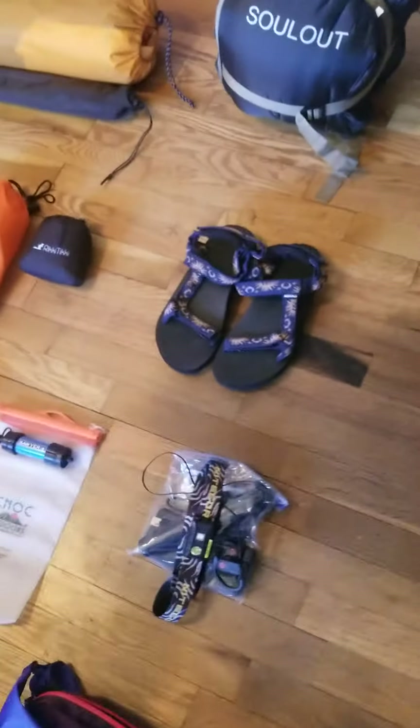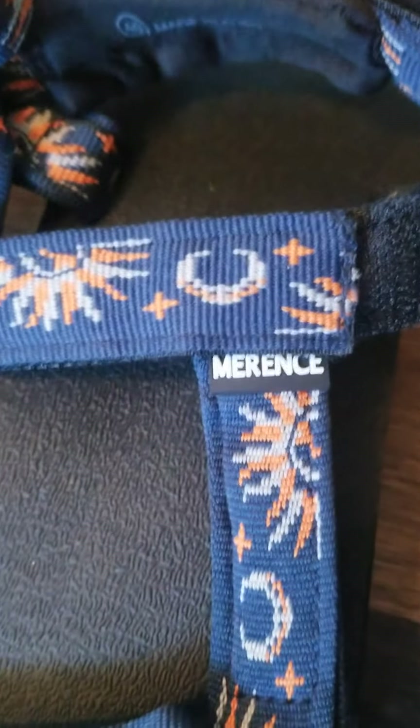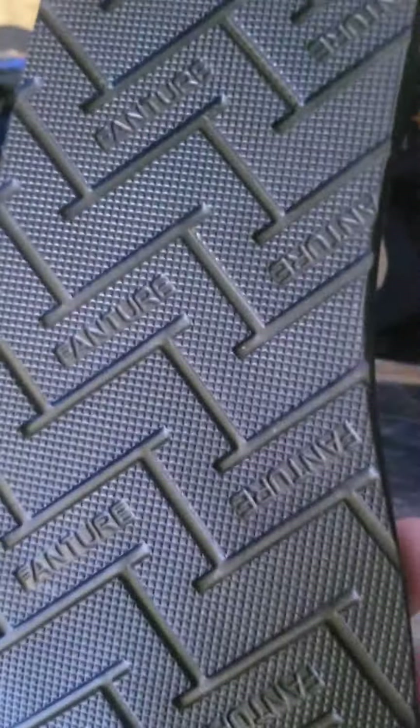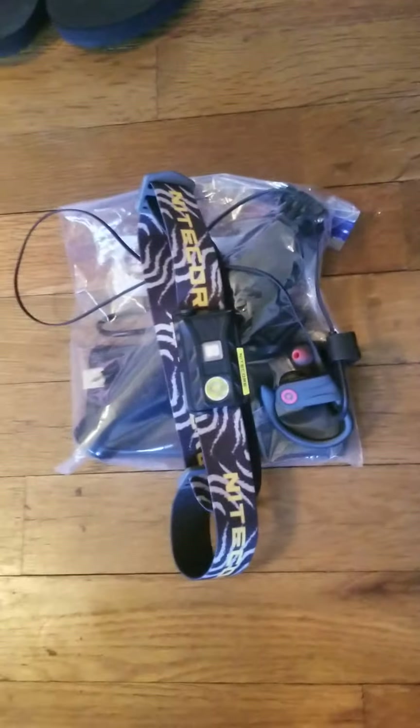I went ahead and got these shoes off Amazon because my Chacos hurt my feet. I'm not going to try to pronounce the name of them, but they're awesome — very great shoes and great water shoes too.